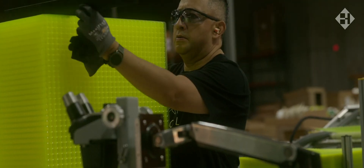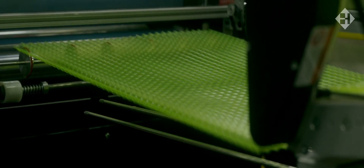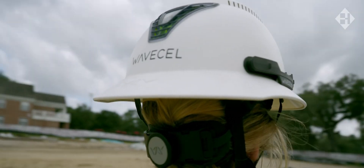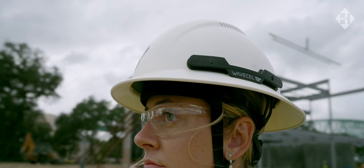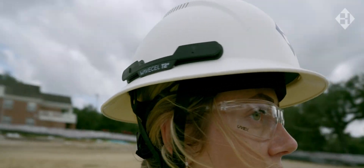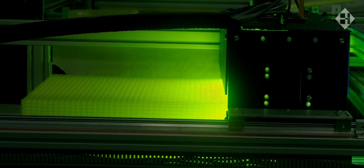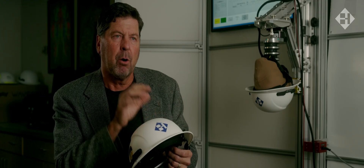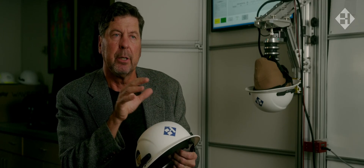You want something that can absorb the most amount of force from a hit but can deflect the most amount of spin that hit would cause to your head. This helmet has WaveCell that protects your entire head — no matter where you get hit, even on the brim, on the side, on the top, you will engage WaveCell. The performance of this material is light years ahead of anything else we have tested in terms of preventing rotational injury, which can be correlated to concussion in the workplace.